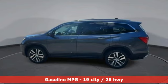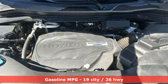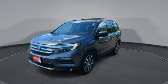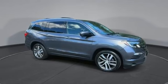V6 engine, front heated leather bucket seats, AM-FM satellite radio, auto dimming rear view mirror, dual zone climate control, doors and push button start proximity key, external memory control.